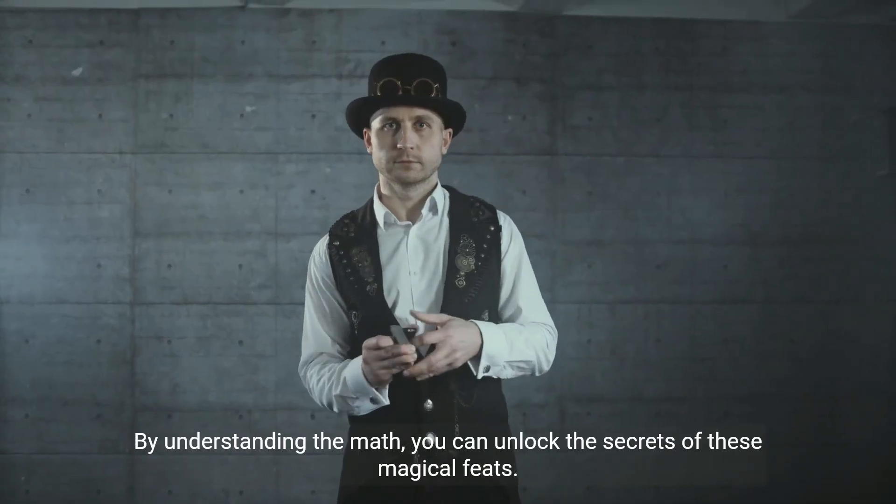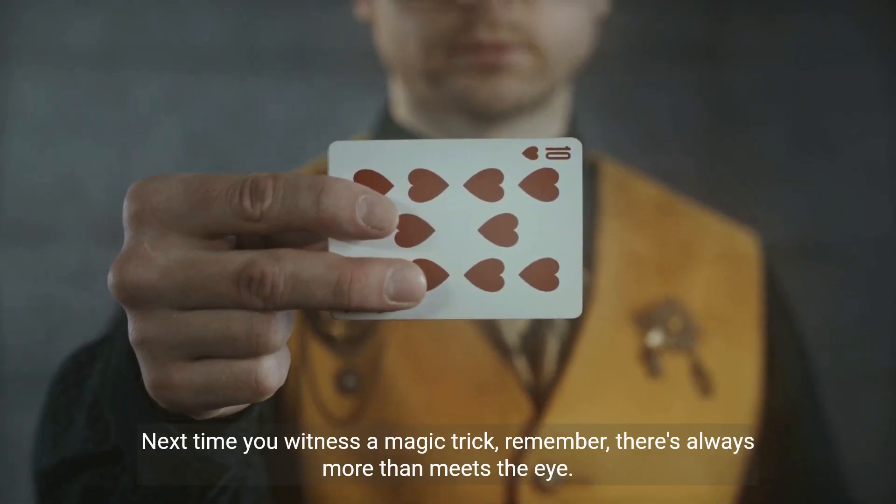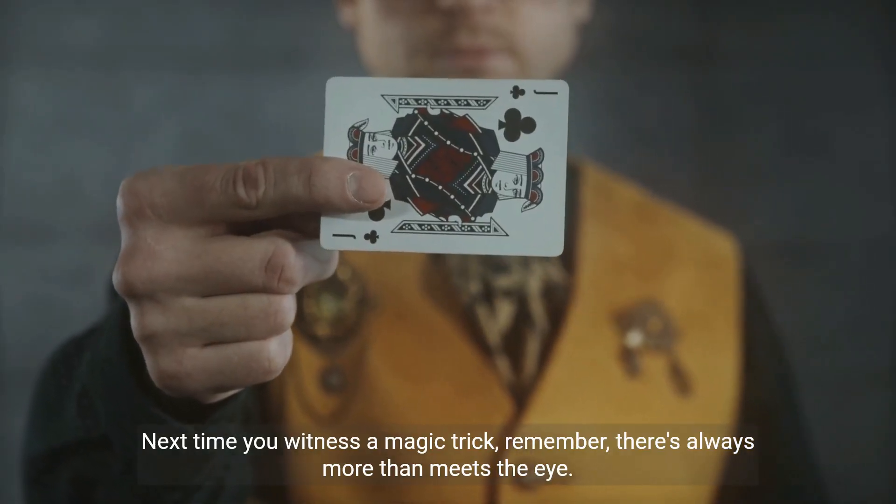By understanding the math, you can unlock the secrets of these magical feats. Next time you witness a magic trick, remember, there's always more than meets the eye.